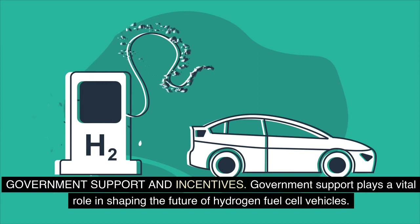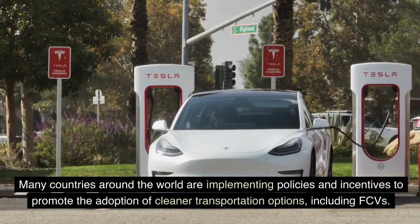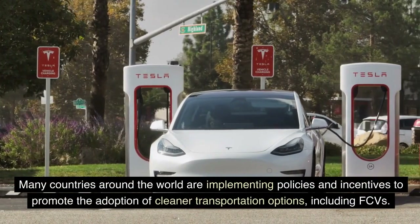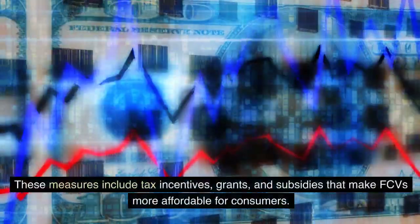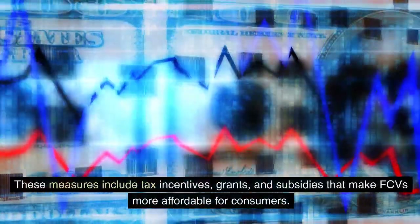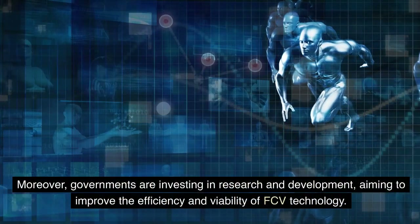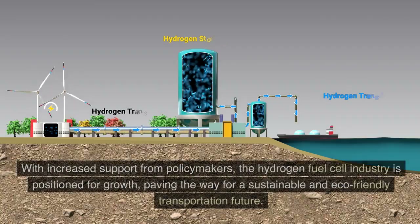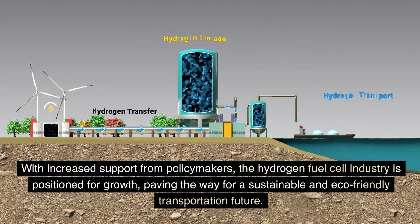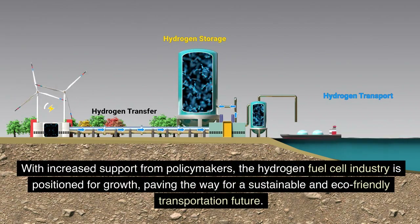Government support plays a vital role in shaping the future of hydrogen fuel cell vehicles. Many countries around the world are implementing policies and incentives to promote the adoption of cleaner transportation options, including FCVs. These measures include tax incentives, grants, and subsidies that make FCVs more affordable for consumers. Moreover, governments are investing in research and development, aiming to improve the efficiency and viability of FCV technology, paving the way for a sustainable and eco-friendly transportation future.